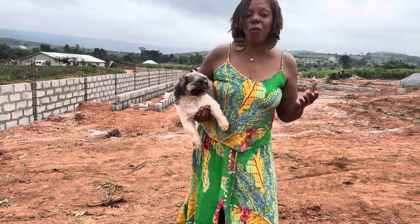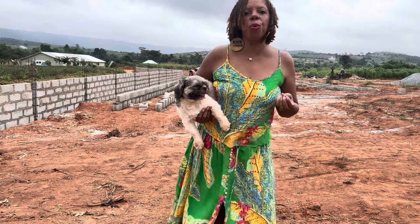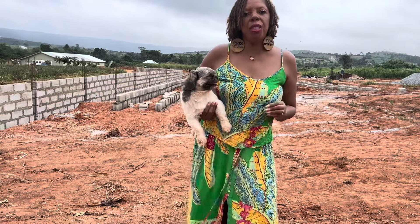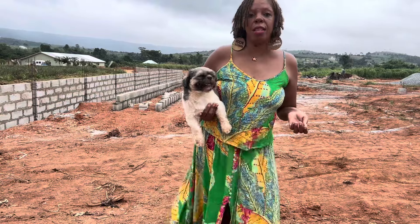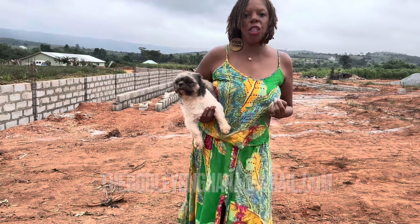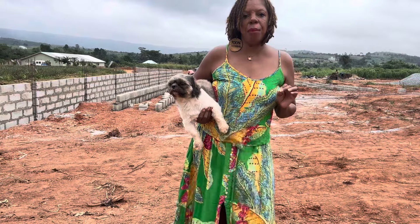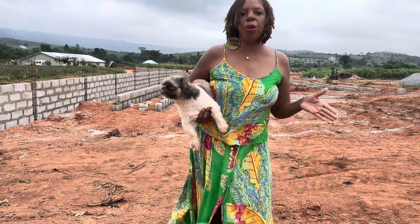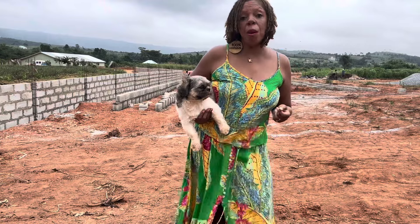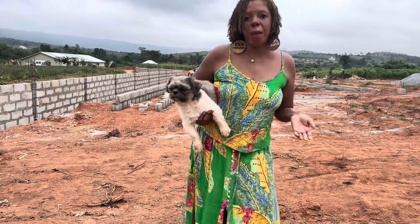My husband and I have been very blessed to be able to partner with Royal Kingdom to sell this land here in Ghana. If you are interested in land here in Grace City Phase 3, please reach out to us at thebotleysinghana@gmail.com. We can walk you through the entire process, help you choose your plot if you can't be here. My husband and I will provide you with drone footage of the plot that you've selected if you cannot be here.